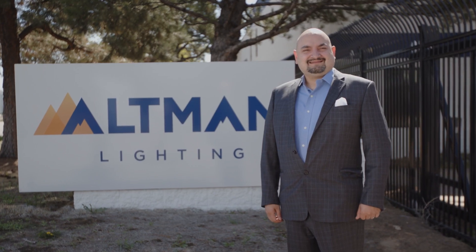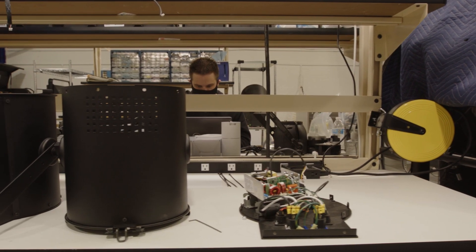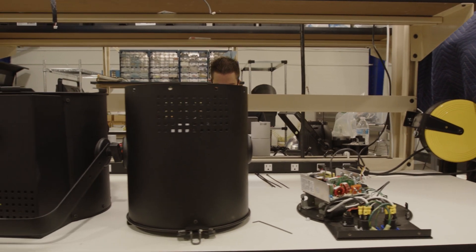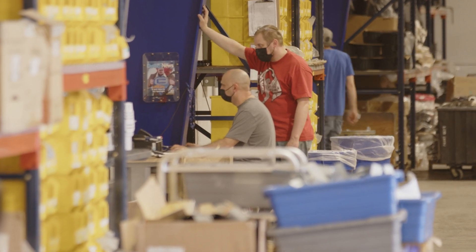What does it take to make an Altman? It takes a lot of very talented people. The thing that a lot of people don't know about Altman Lighting is the family atmosphere, the community in which we work in — and I use the word community pretty strongly here.